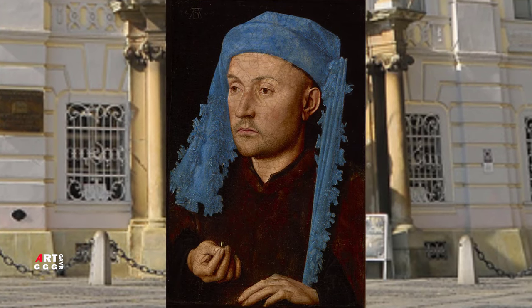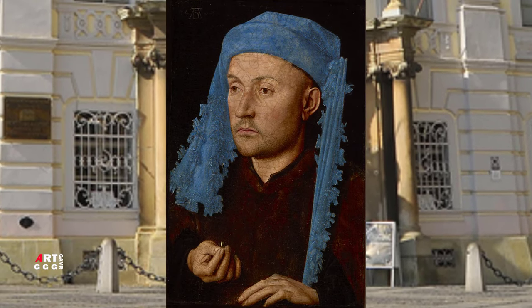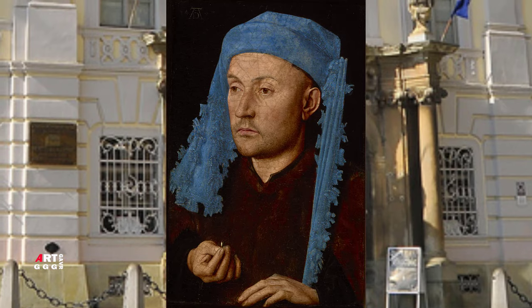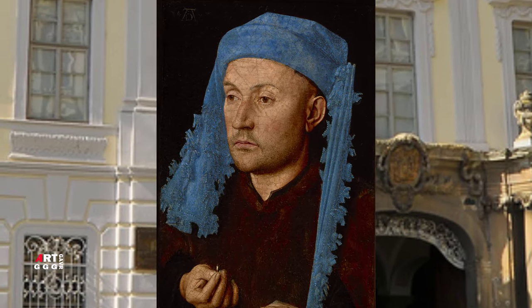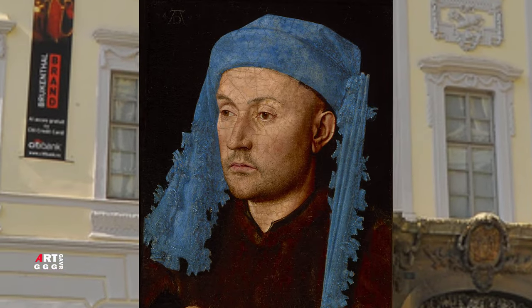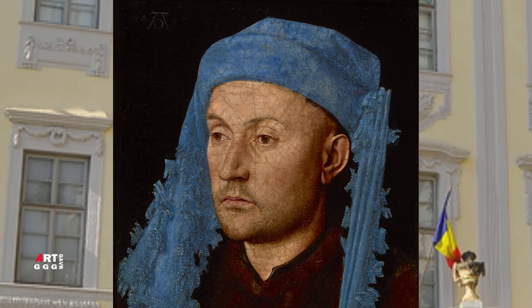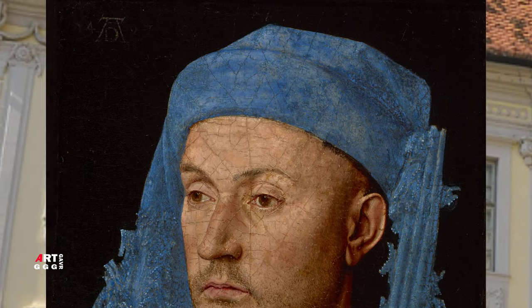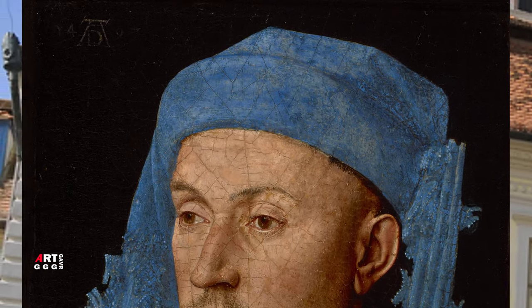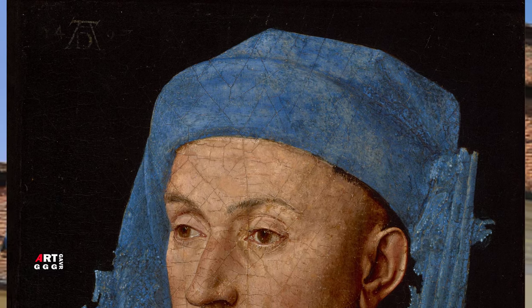Это картина из Национального музея Брукенталя, расположенного в румынском городе Сибиу. Это, наверное, самый ранний портрет кисти Ван Эйка. Такое предположение возникло из-за голубого шаперона на мужчине — такие головные уборы были в моде в конце 1420-х, в начале 1430-х годов.